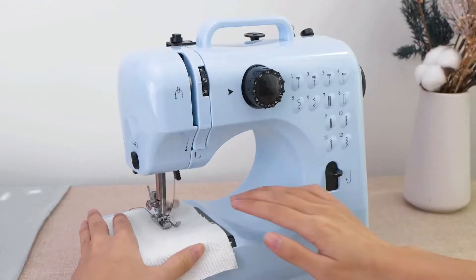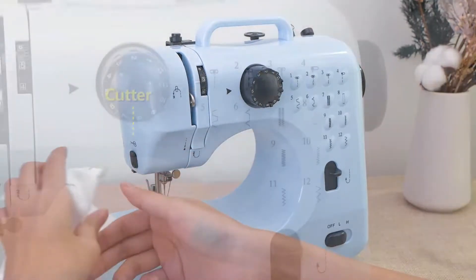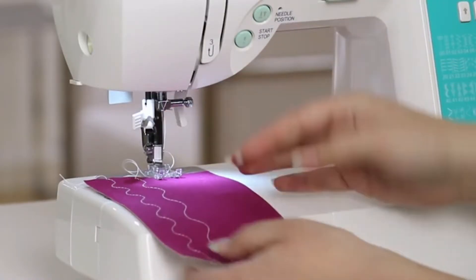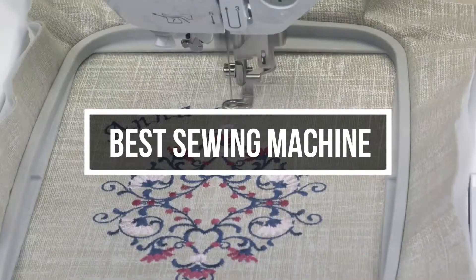A sewing machine is a must-have for anyone who likes making clothing, quilting, or embroidering custom designs. But with the rising cost of goods and services, they are instrumental for everyday tasks like mending clothing or hemming pants. In this video, we will show you the 5 best sewing machines you could buy now.